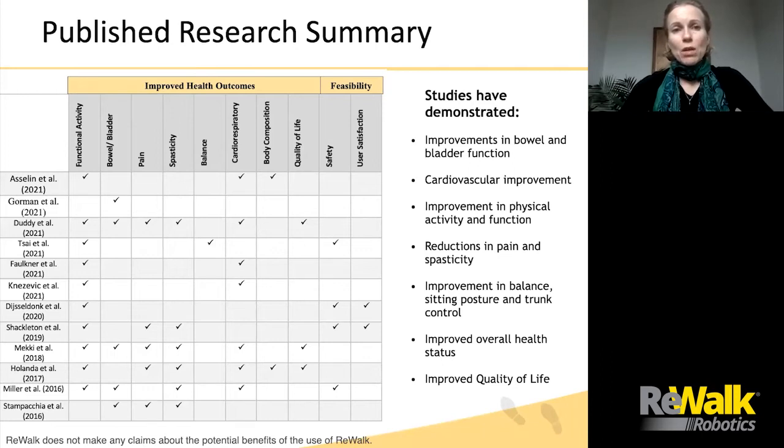Over the years, multiple studies have demonstrated improvements in bowel and bladder function, cardiovascular function, improvement in physical activity and function, reduction in pain and spasticity, improvement in balance, sitting posture and trunk control, improved overall health, and improvement in quality of life, among some of the benefits. We will not be able to dive into all of these domains, but I would like to put emphasis on two areas: bowel and bladder, and cardiovascular functions, as I think these are really important for all of our patients.